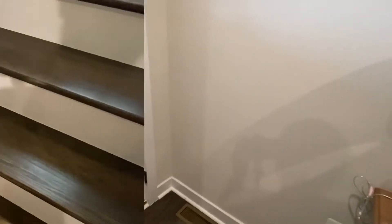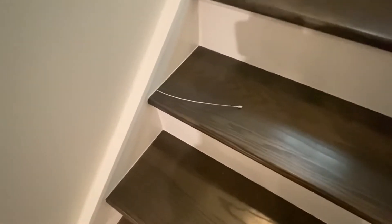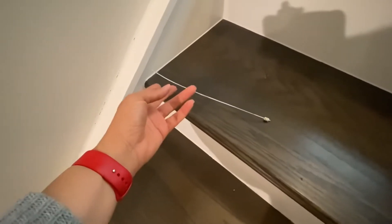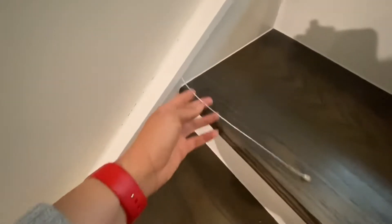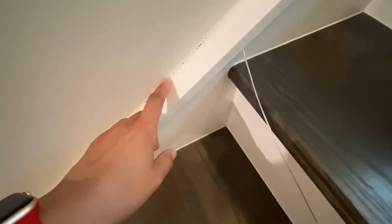We're going to go to the next area of the home. We are on the stairway leading up to the bedrooms. I noticed this maybe two or three months ago — some kind of wire or something seems to have come out from the side of the railing of the steps. I don't know if it's supposed to go this way or that way, but this is something that has stood out and needs to be fixed by the one-year mark.